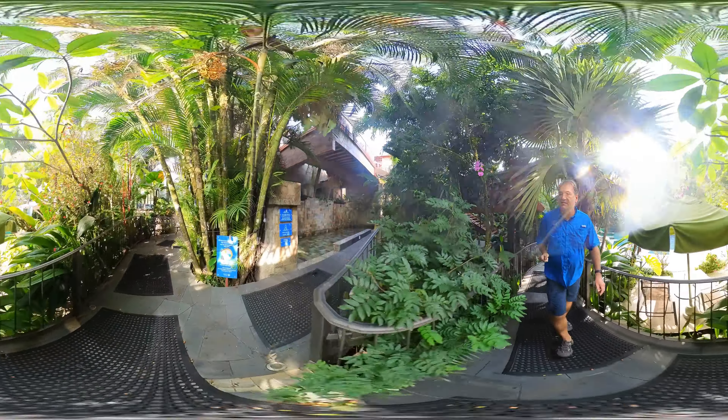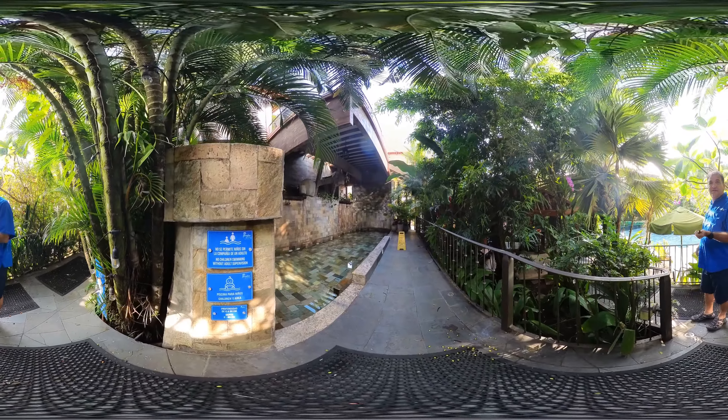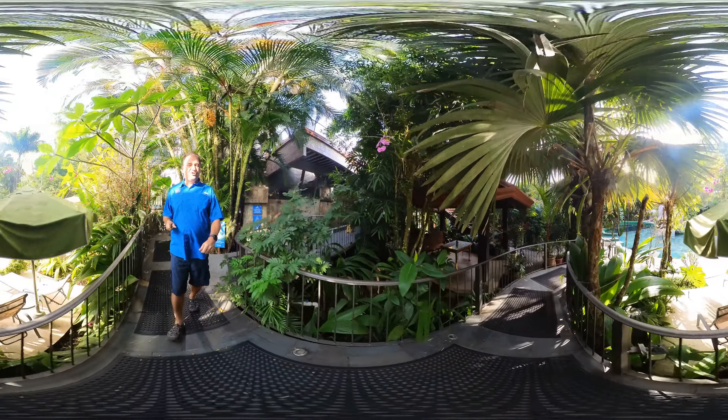If you're a hotel guest, you're allowed to go up in here. And this is like a little wading pool — again, very, very hot. I don't know how people could sit in there all day.